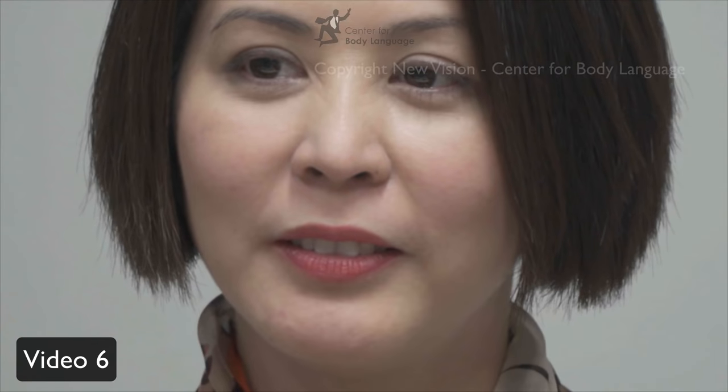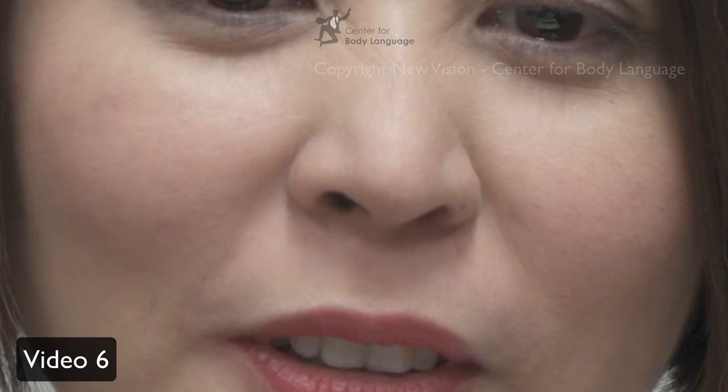Ready for the next one? The person is talking, but in between there is an emotion hidden. Let's have a look at the solution: what you see happening is disgust in between the talking. Do you see the wrinkles around the nose, especially around this area? This is disgust. In real time: disgust. And slightly zoomed out: disgust.